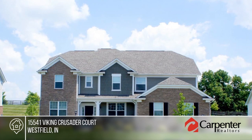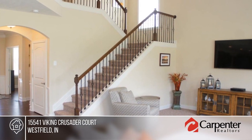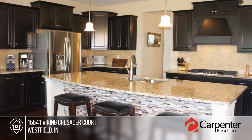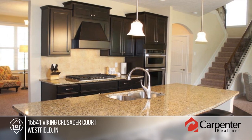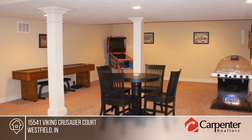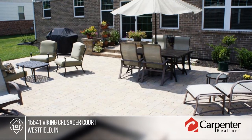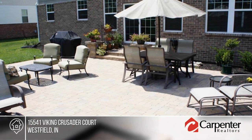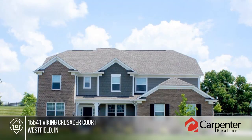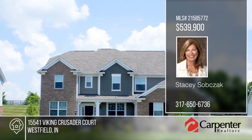This Viking Meadows home is fabulous and better than brand new with upgrades and custom features throughout. Located on a private cul-de-sac with a huge backyard with no one behind and a brand new outdoor living area, it's perfect for entertaining. There's an open floor plan with two-story great room with tons of windows. The finished lower level has a great bar, full bath and great storage. Viking Meadows has amazing amenities — clubhouse, pool, indoor basketball, workout room and walking trails. Contact Stacy Subsack before this home is gone.